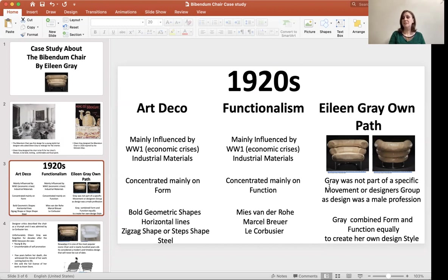She decided to take her own path. We can see here in the picture how Eileen chose the form of the chair to serve the function of the chair in an effective and clever way. She actually combined form and function together in her design to create a complete, whole design.